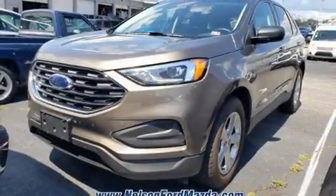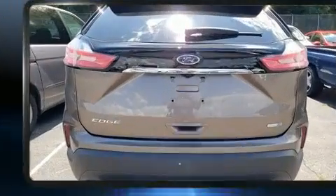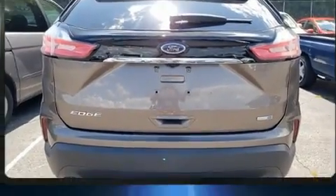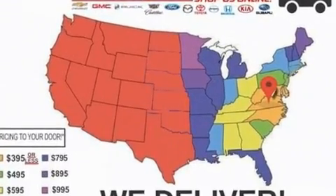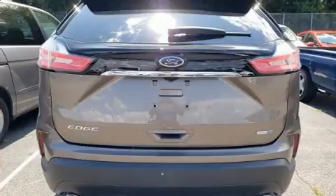Load your family into the 2019 Ford Edge with less than 4,000 miles on the odometer. This four-door sport utility vehicle prioritizes comfort, safety, and convenience. Under the hood you'll find a four-cylinder engine with more than 200 horsepower.